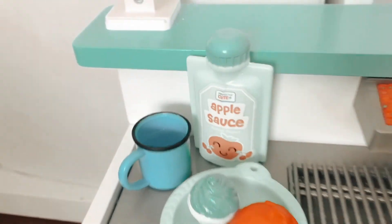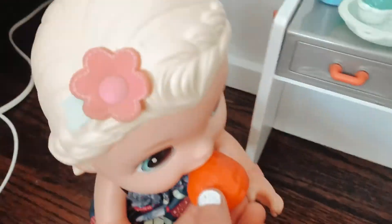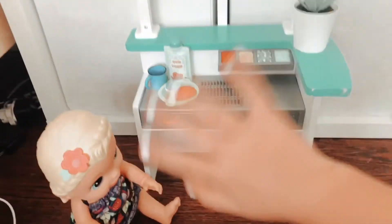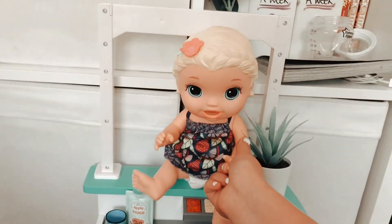I just filled up her water and let's go get Lilo. Here she is — she's really enjoying her breakfast. Thank you guys for watching. If you want to see more videos, make sure you like and subscribe. We'll see you guys soon. Bye bye.